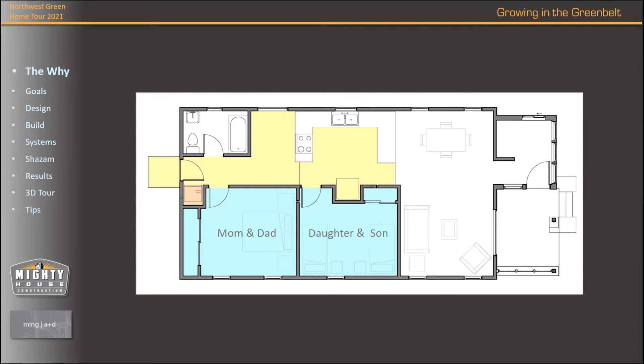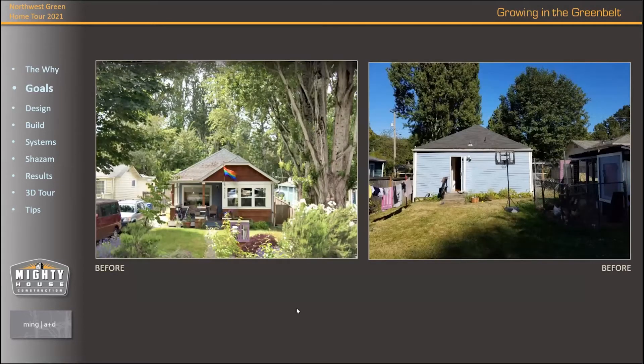This is a reference point for where they started. Here's the front and back of the house before the project. On the back side there are no windows — just one little door going to a wonderful backyard. From the front view, you can see tall trees beyond the house. There was very little visual or physical connection to that green space.